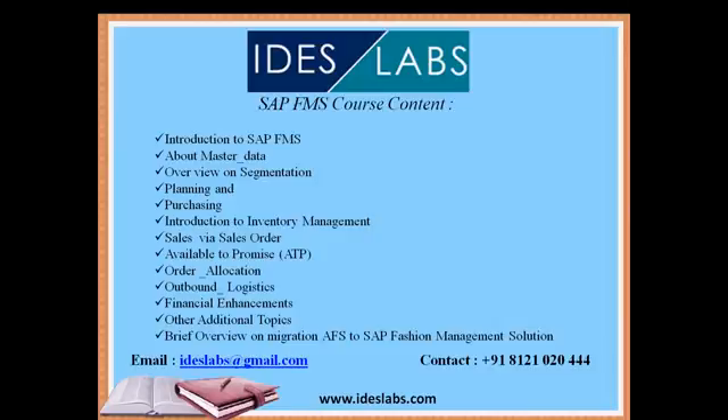Additional topics in the course include Order Allocation, how outbound logistics are done, Financial Enhancements, and additional topics to be shared. The final topic will be a brief overview on migration from AFS to SAP Fashion Management Solution. This is the full course content that will be covered as part of the online training.